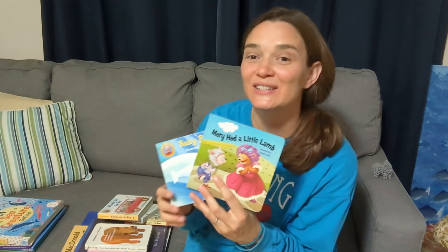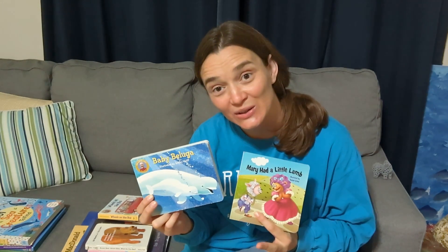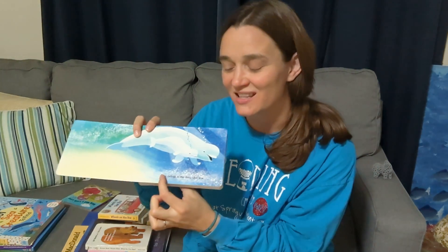My favorite category of children's books are illustrated songs. I love singing songs while looking at pictures. It's such an amazing way for children to learn literacy skills, because they know the song, which means they actually know what the words are. As they read the book, they can start learning that these letters at the bottom are the words to the song that they love and sing along.